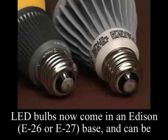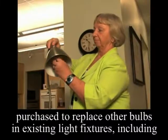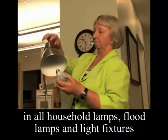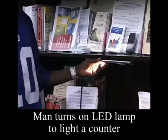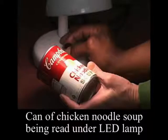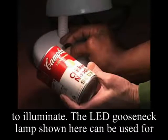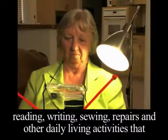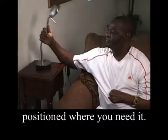LED bulbs now come in an Edison E26 or E27 base and can be purchased to replace other bulbs in existing light fixtures, including those using incandescent and fluorescent bulbs. They will work in all household lamps, flood lamps, and light fixtures, and can even be used for under cabinet lighting or for lighting stairways. They work best when the source is close to the surface you are trying to illuminate. The LED gooseneck lamp can be used for reading, writing, sewing, repairs, and other daily living activities that require good lighting. It is easy to adjust and can be positioned where you need it.